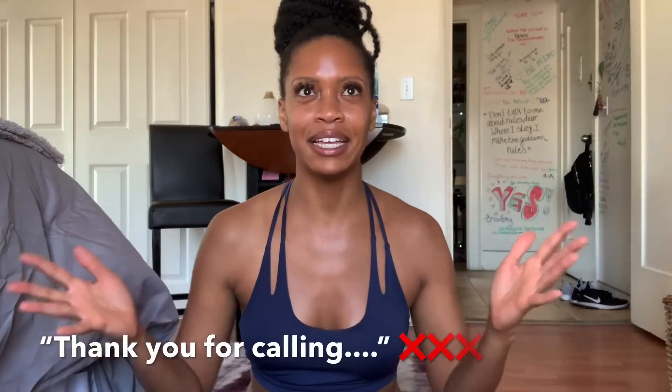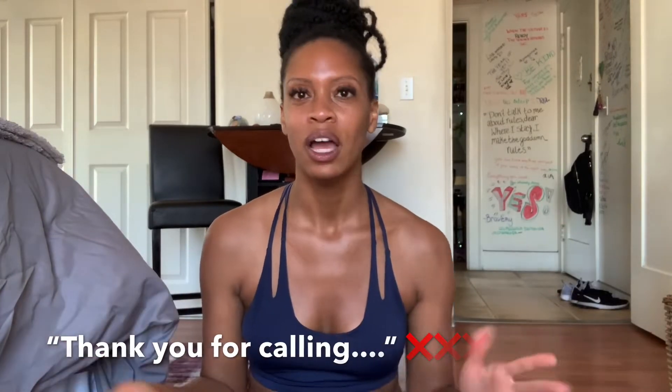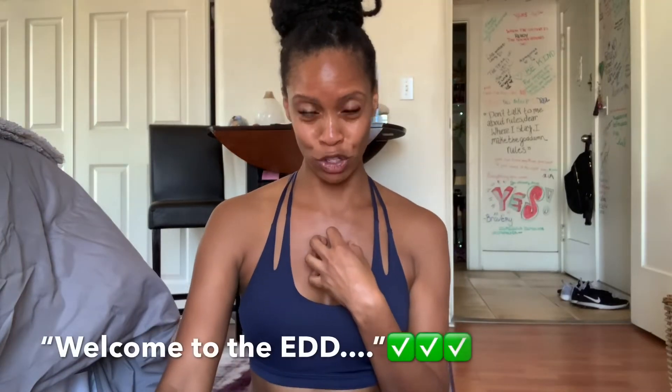There will be a guy with a softer, kinder voice that says something like 'Thank you for calling EDD' — that's not the guy you want. Hang up on that guy. He's just going to talk and then hang up on you anyway — it's an answering machine. The guy you want is the deeper-voice dude that says 'Welcome to the EDD.' That's the one.